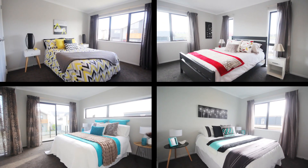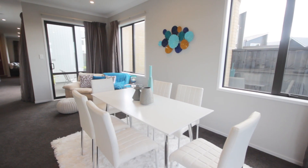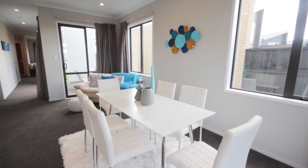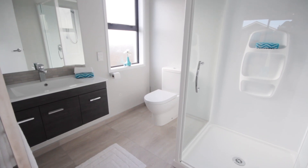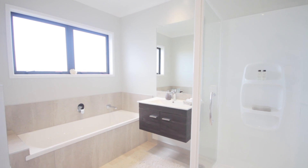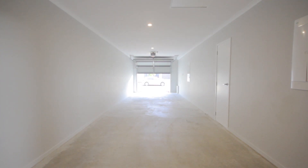The residence has four double bedrooms, two spacious living areas, a designer kitchen, two powder rooms and two bathrooms, a separate laundry, study, and double tandem garaging.